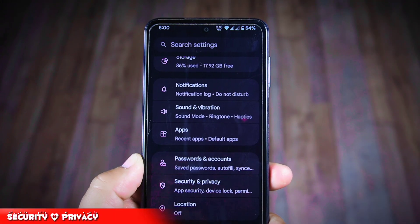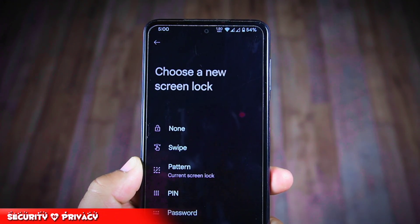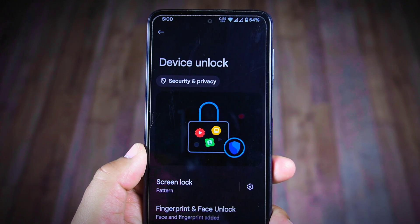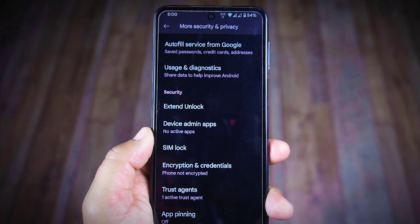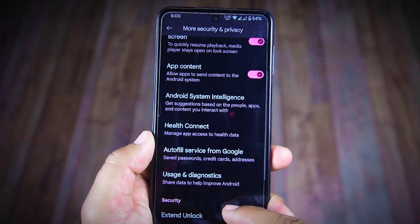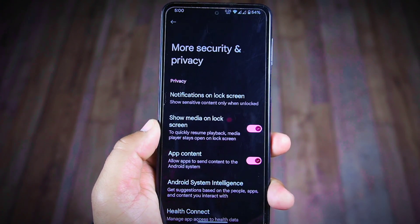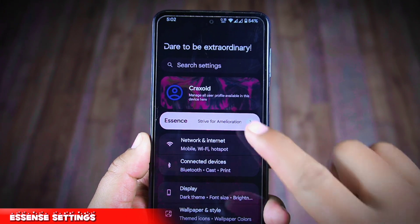In the security and privacy settings you'll find all the unlock options: pattern, PIN, password, fingerprint, and face unlock. Everything works smoothly. However, one thing I was hoping for is the app lock feature — it's not available here. Even though Evolution X 8.2 provides app lock in its security and privacy settings despite using Pixel Launcher, this Project Elixir ROM hasn't included that option, which is a missed opportunity.